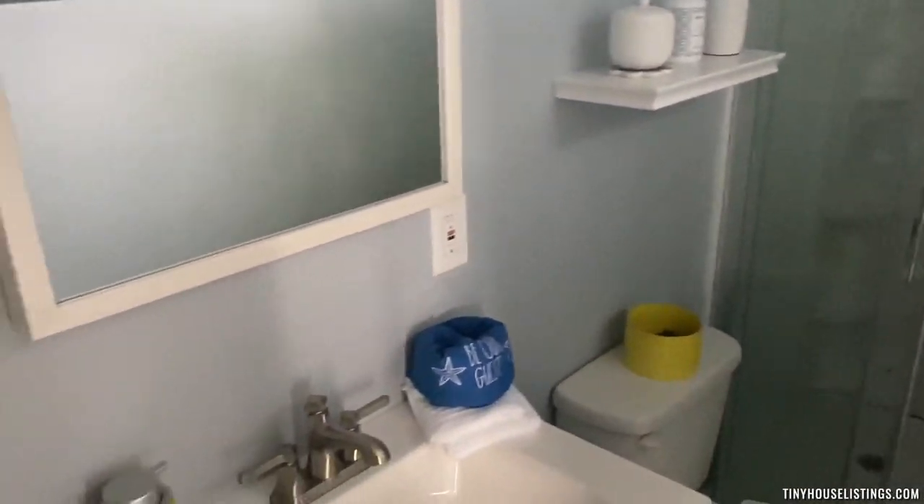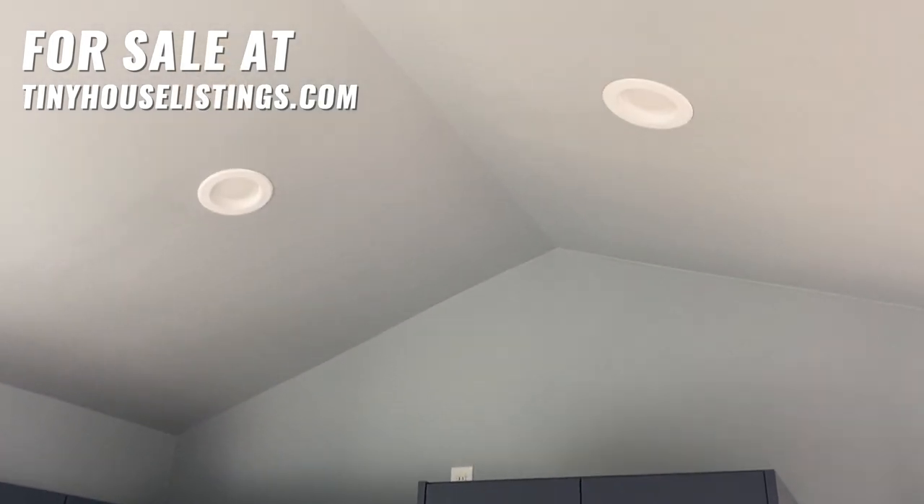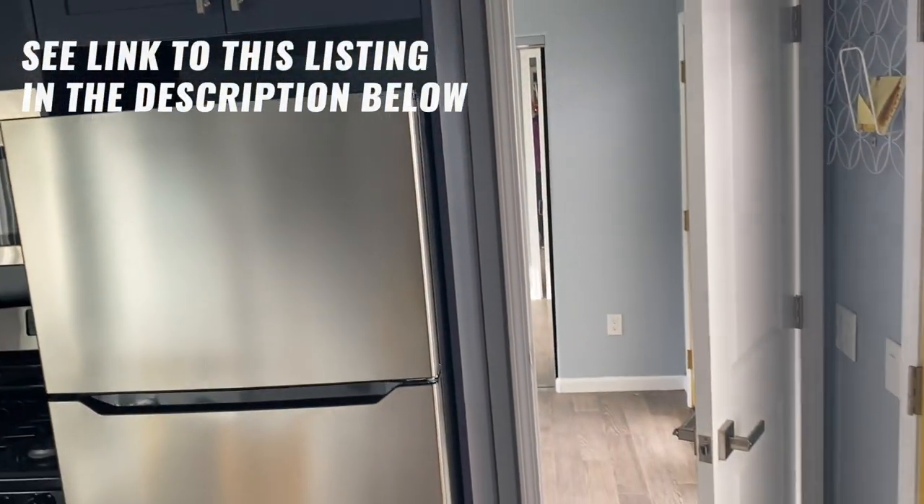That covers the entire interior of the house. You can see the house comes with vaulted ceilings and recessed lighting as well. Everything is brand new from top to bottom. This is the window.